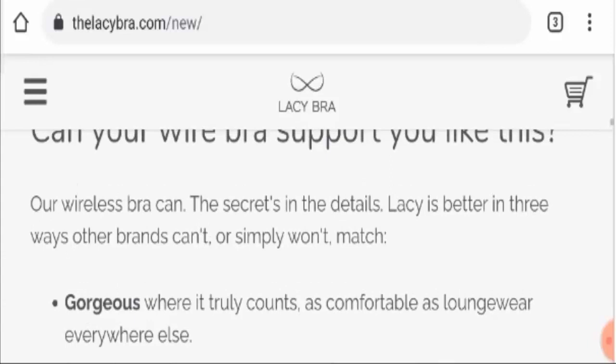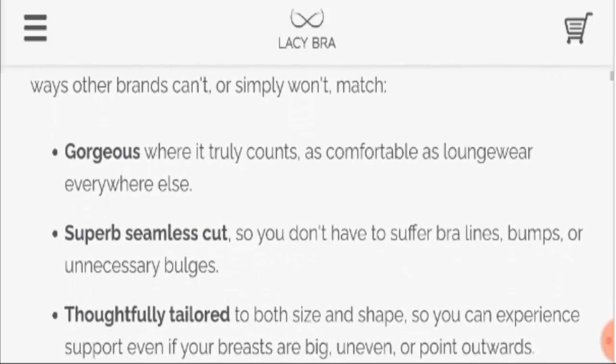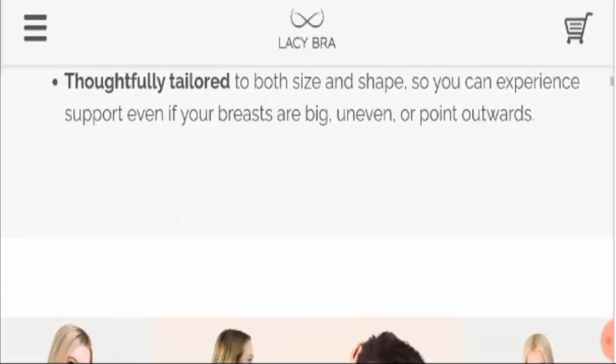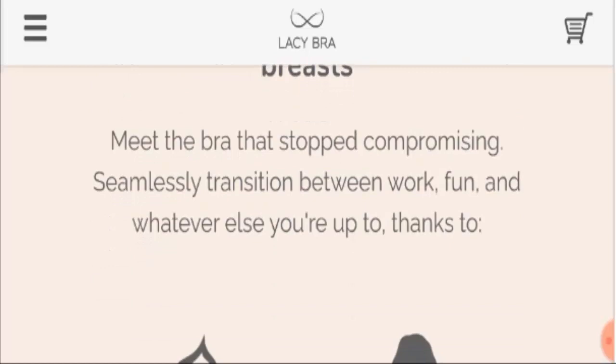Moving further, this bra can give you support you have never felt before. It gives you a gorgeous look with a superb seamless cut. You can see all the pictures here showing how it will help you flaunt yourself. The manufacturer has come with a thoughtful innovation for happier breasts, stopping all the problems caused by wired bras and back hooks.